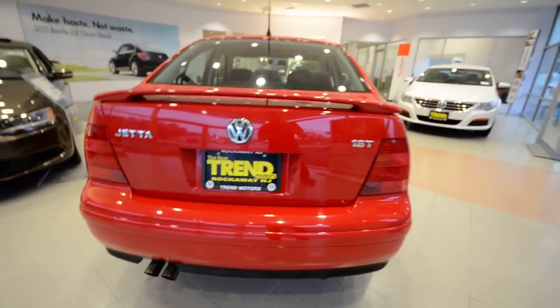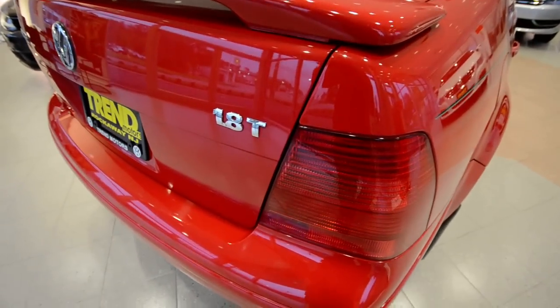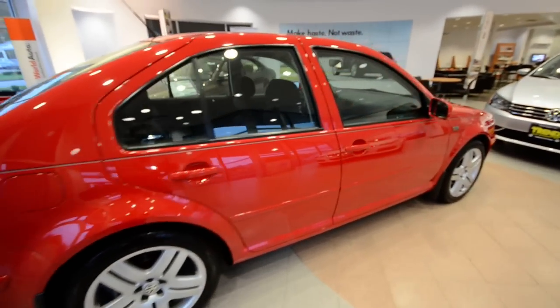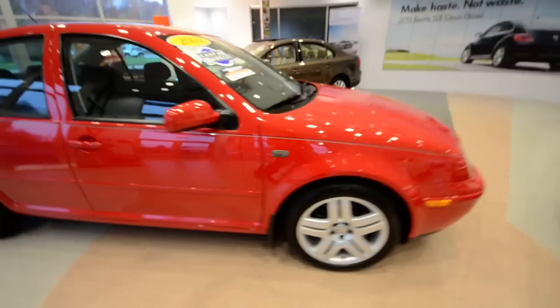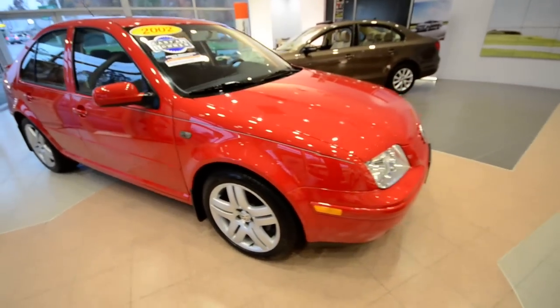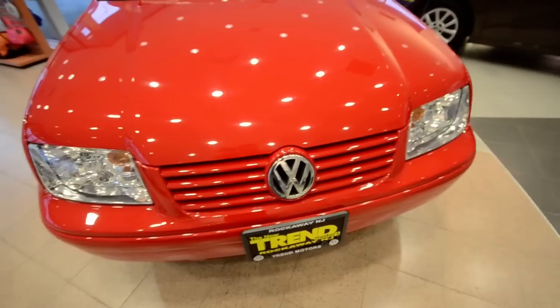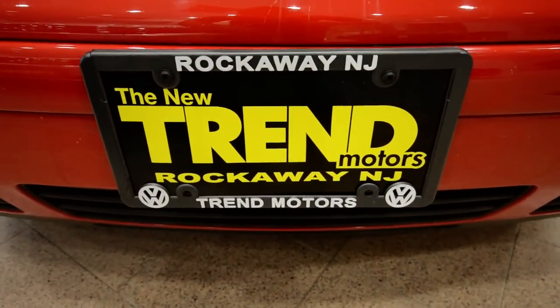Again, this is a 2002 Volkswagen Jetta GLS with the optional 1.8T turbocharged four-cylinder, front-wheel drive, 64,000 miles on it, five-speed manual transmission, power tilt-slide sunroof — showroom condition, just a gem of a car. It's probably not going to be here too long, so check it out. We're at Trend Motors Volkswagen, Rockaway, New Jersey. Thanks for viewing, and we'll see you soon. Bye.